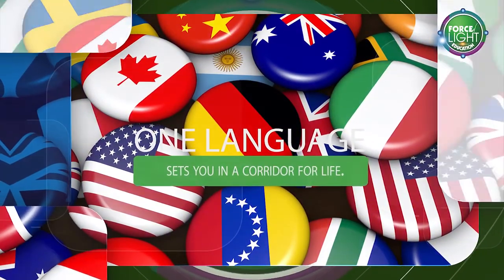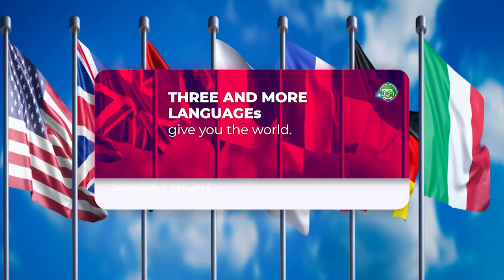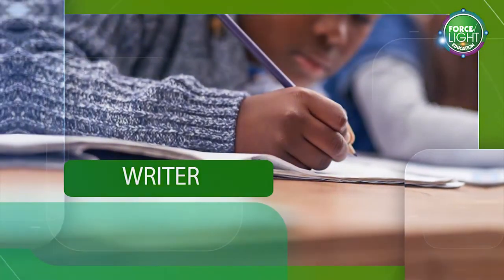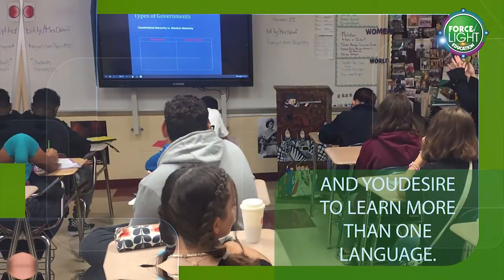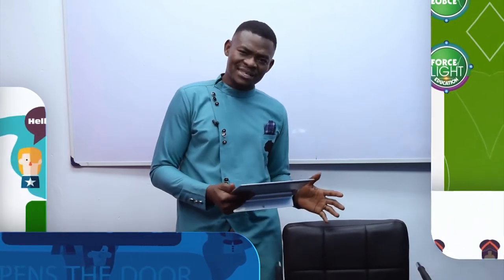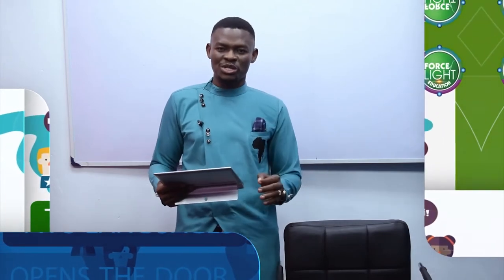One language sets you in a corridor for life. Two languages opens the door along the way. Freeing more languages gives you the world. Are you a student, entertainer, content creator, a filmmaker, or a writer, and you decide to learn more than one language? Force of Light Linguistic Education Center is the place to be. Hello, everyone. Bonjour tout le monde. I am an interpreter and a translator. Join me at the Force of Light Education Language Center to learn French, English, and other languages. We encourage you with the necessary tools to learn, improve, and discuss in foreign languages.